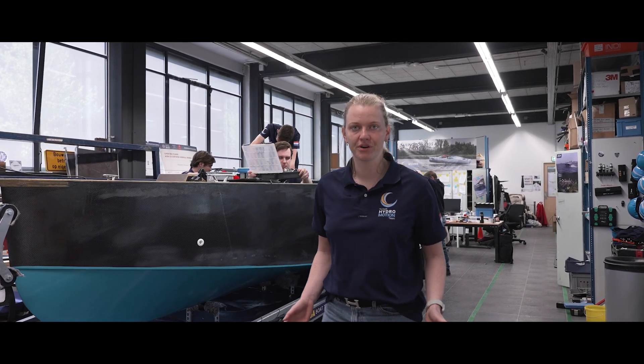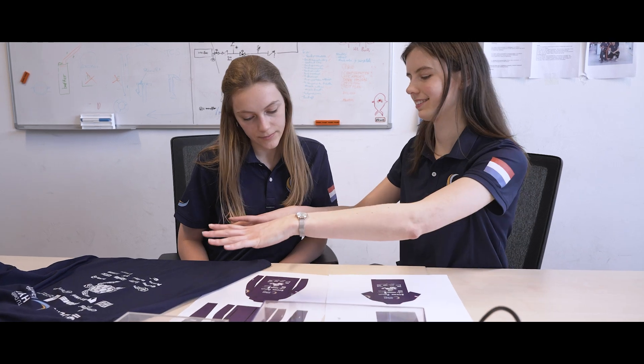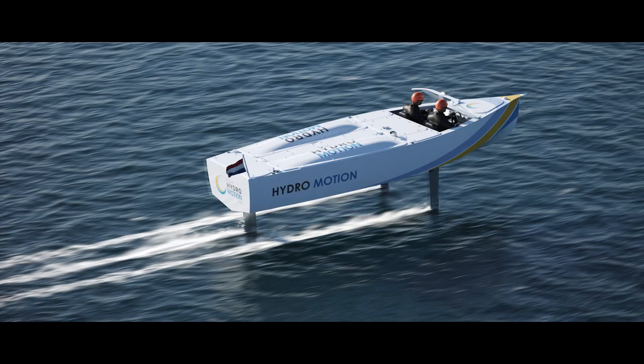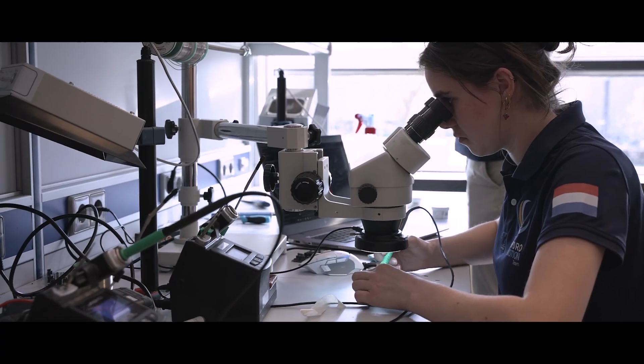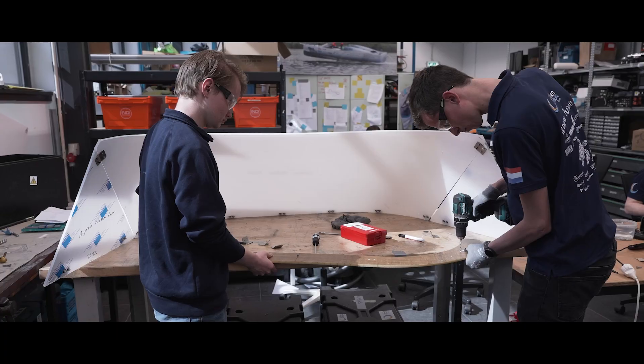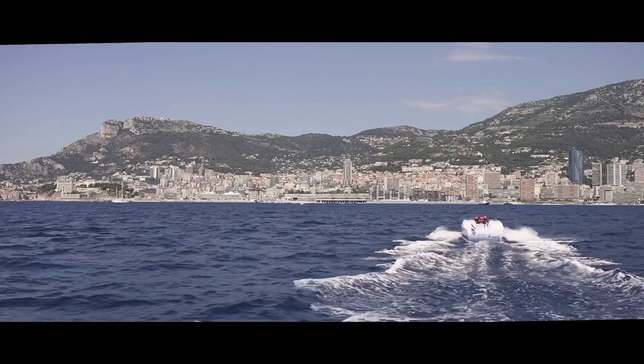Now, standing before the result of our hard work, we're ready for what comes next — the testing phase. We will push our system to the limit to ensure peak performance on open water. Every decision we've made, every improvement we have implemented, brings us closer to our ultimate goal: winning the Monaco Sea Lab 2025.